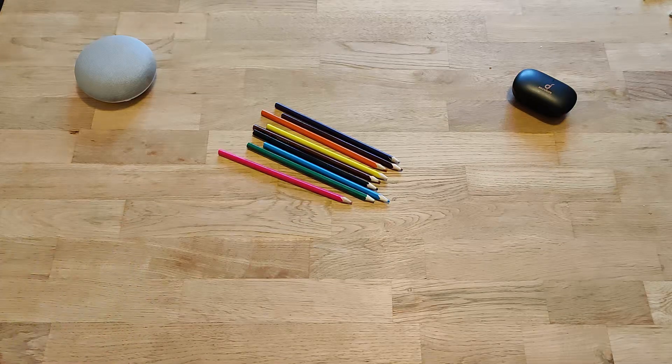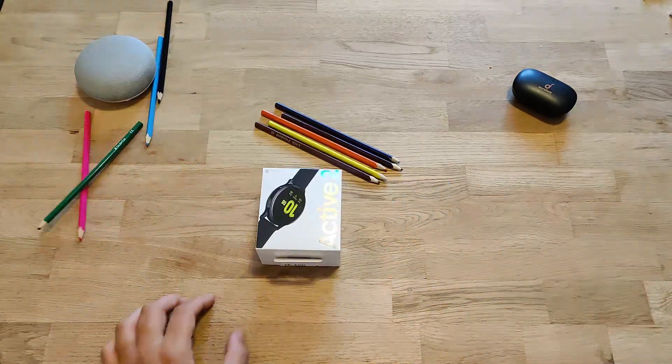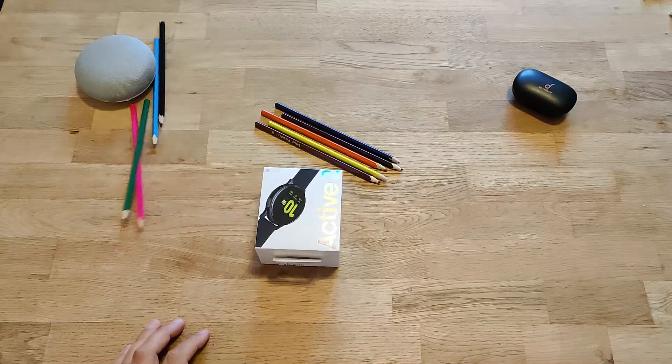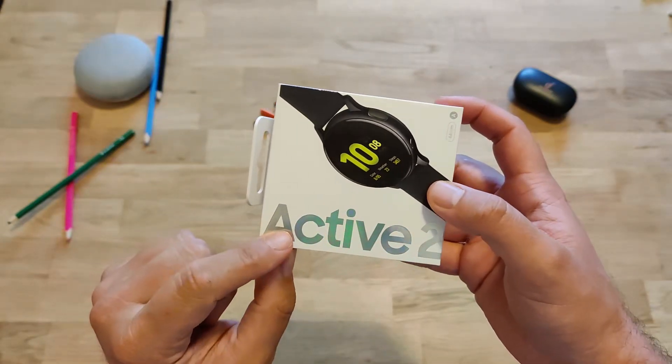Custom face watches for this baby here. Yes, correct, you got it right. That's the Samsung Active 2.